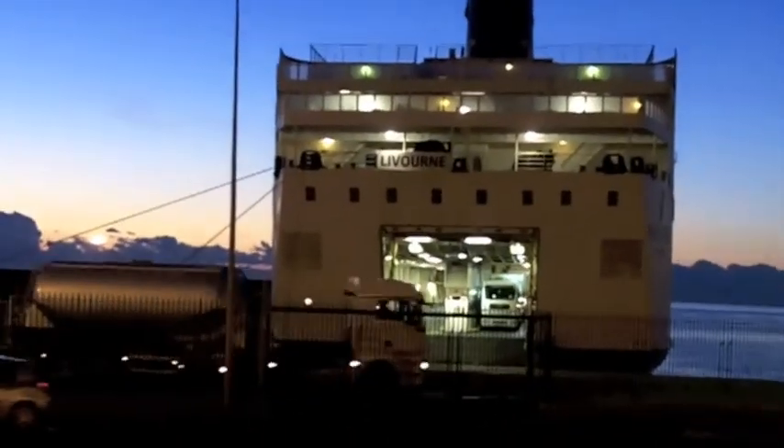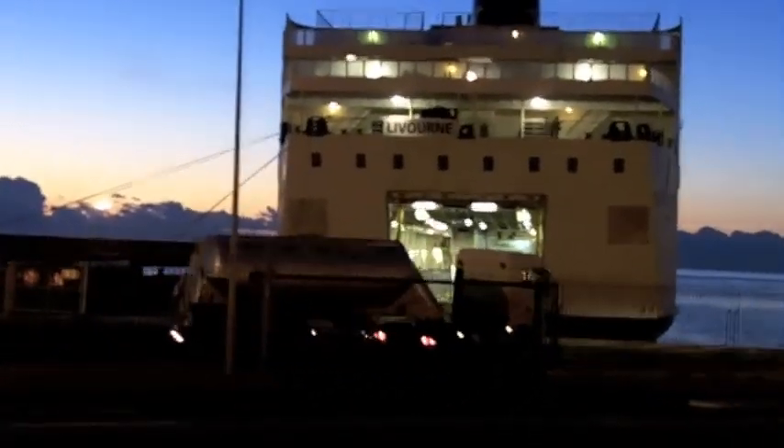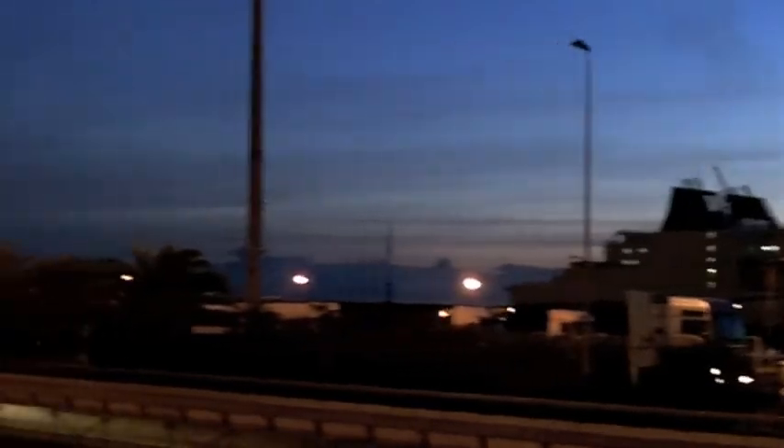First light in Bastia, Corsica. The ferries are loading their trucks, and other ferries are waiting to unload or load. Along the waterfront in the center of the city there's a very nice series of sidewalk cafes.